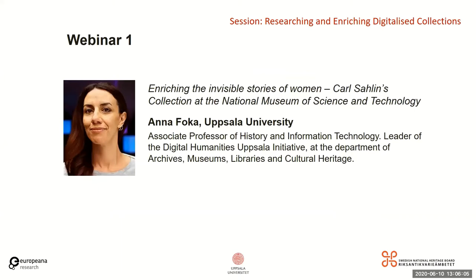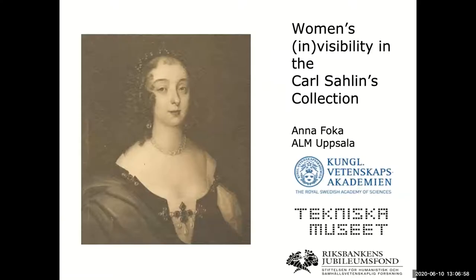The first webinar is presented by my co-organizer Anna Fokka. Anna is Associate Professor of History of Information Technology. She is leader of the Digital Humanities Uppsala Initiative at the Department of Archives, Museums, Libraries and Cultural Heritage at Uppsala University. Her research interests lie in the intersection of digital technology with historical disciplines including art history. She will tell us about enriching the invisible stories of women, Carl Sallin's collection at the National Museum of Science and Technology.